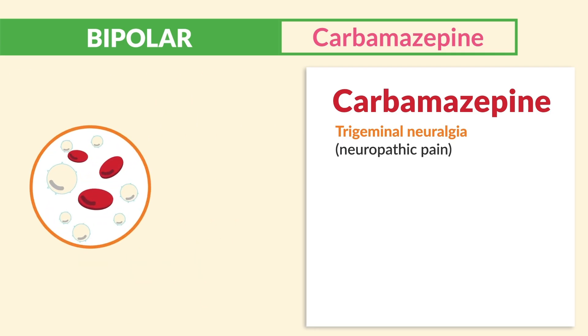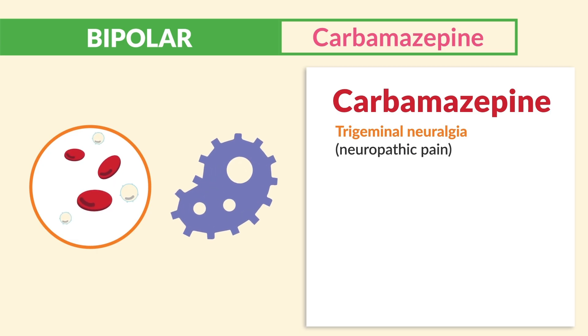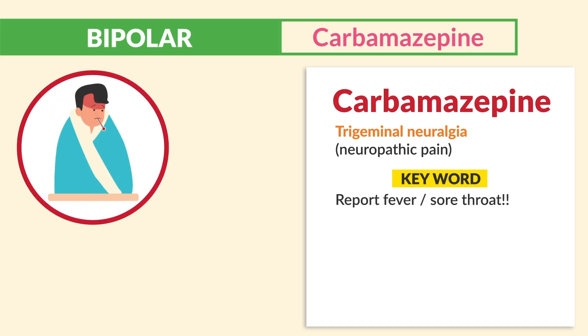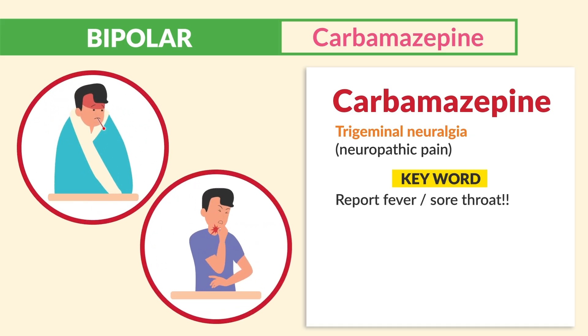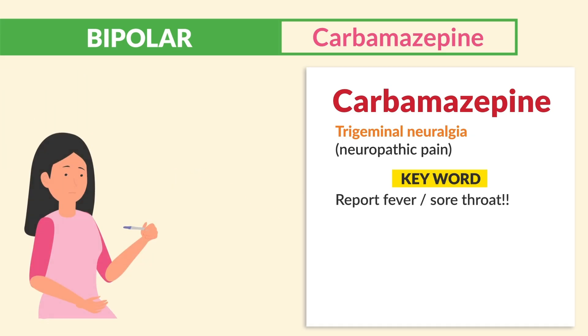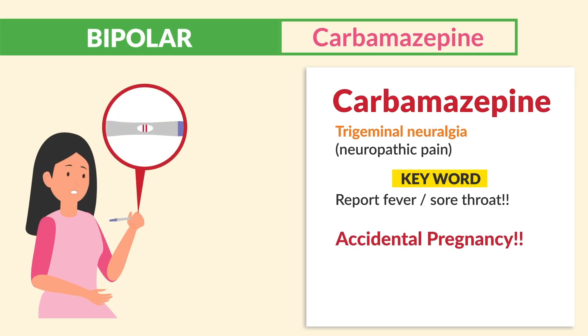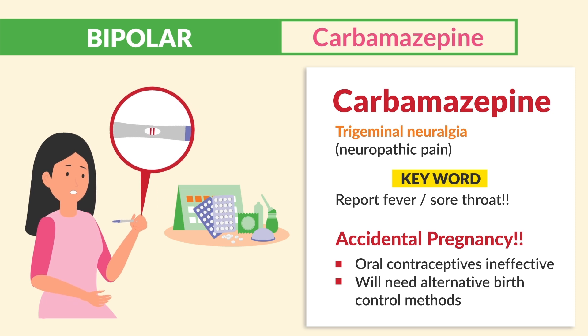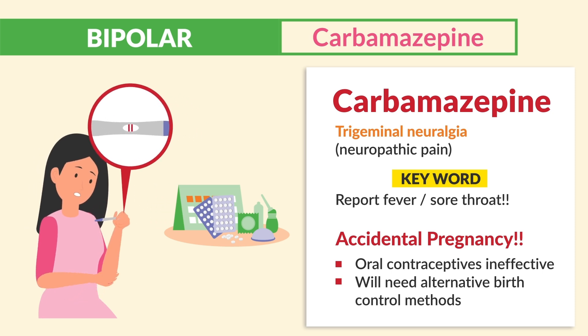Side effect number one for carbamazepine is leukopenia — low WBCs — which means increased risk of massive infection. The key word here is to report fever and sore throat. Next is accidental pregnancy: oral contraceptives are ineffective, so patients will need alternative forms of birth control.